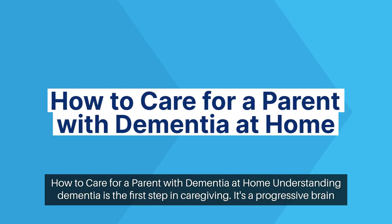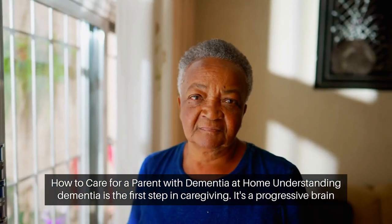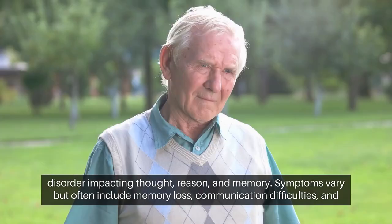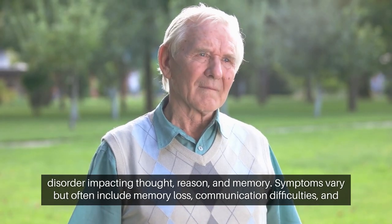How to care for a parent with dementia at home. Understanding dementia is the first step in caregiving. It's a progressive brain disorder impacting thought, reason, and memory.